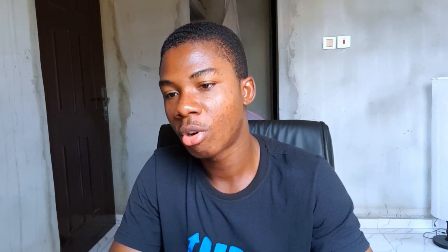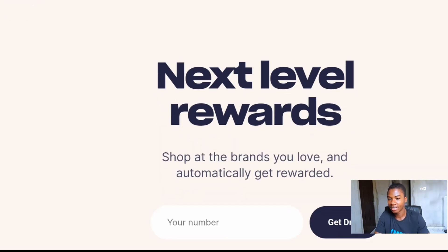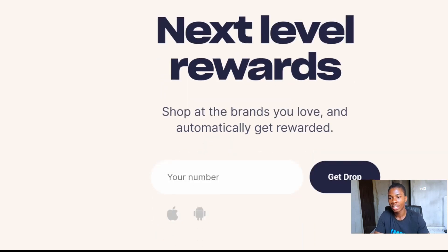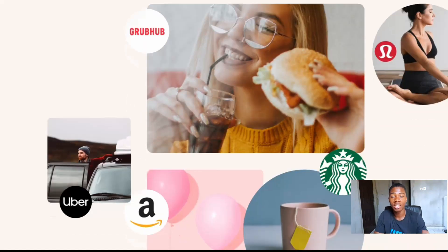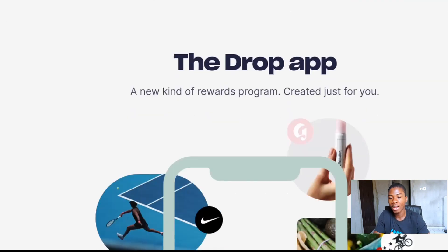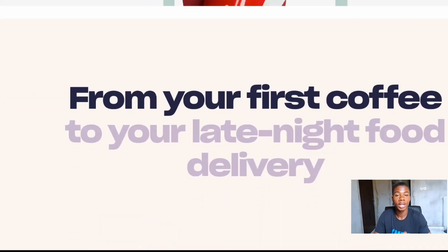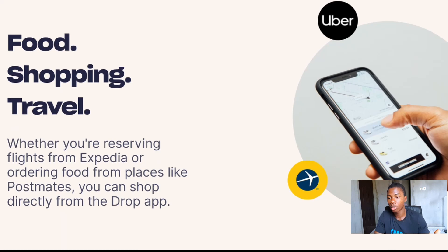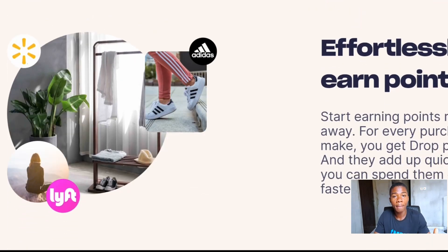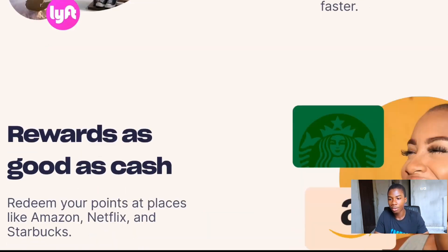The next app is called Drop. This is an app that lets you earn cash back for money you're already going to spend anyway. Every time you shop anywhere online — whether it's Amazon or Walmart — you get cash back. All you have to do is link your credit card or debit card to the app and you'll make money wherever you use that card to shop online. Drop has teamed up with Best Buy, Trader Joe's, Starbucks, Target, and many other retailers.